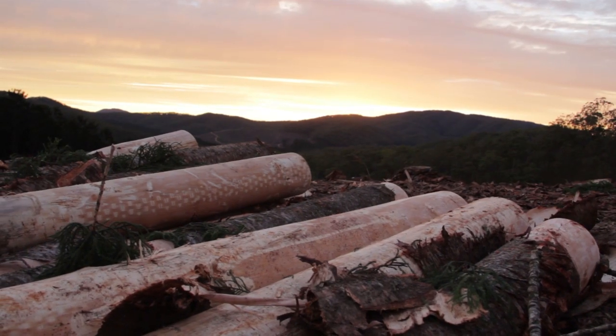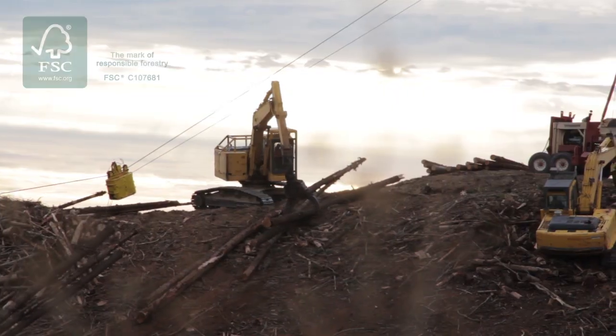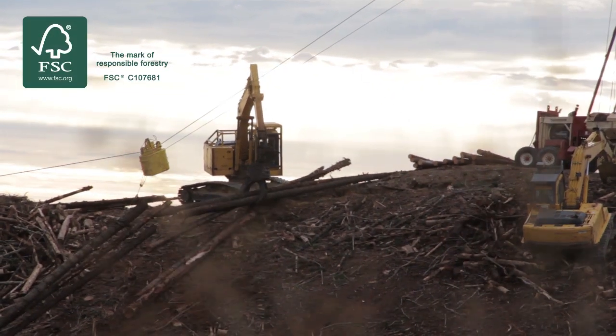Log selection is one of the most critical parts of slice veneering — that's where the starting point is for great veneer. A really good log will produce really great veneer. Once selected, they're sent directly to our mill.